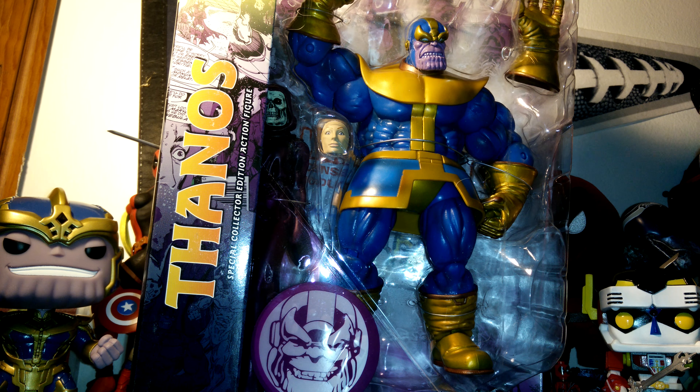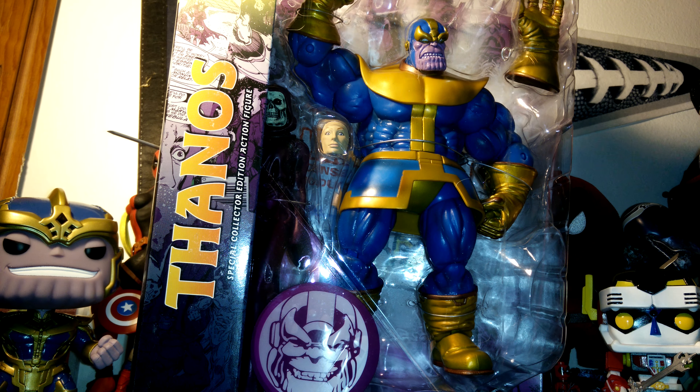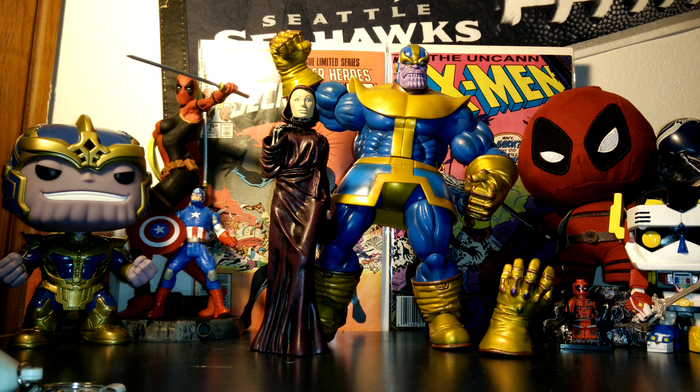Hey, what's up guys, Captain Apple here. Just want to do a quick little toy haul. I picked up Thanos from the Marvel Select line — Thanos and his Mr. Steff. I saw this and I had to get it, super cool. I'm gonna take it out of the package real quick and show you guys.